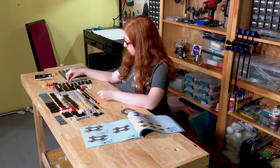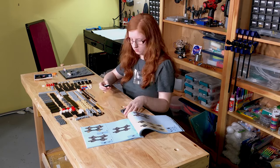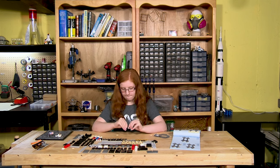Buzz Aldrin and Armstrong only spent 21 hours and 36 minutes on the moon, out of a mission that was 195 hours and 18 minutes long from launch to splashdown.